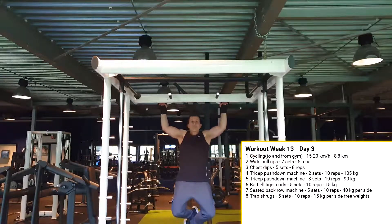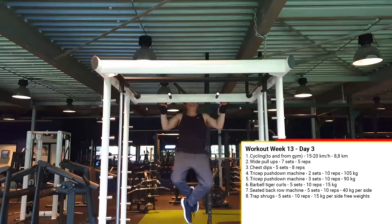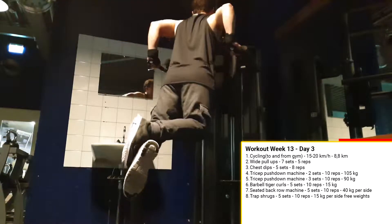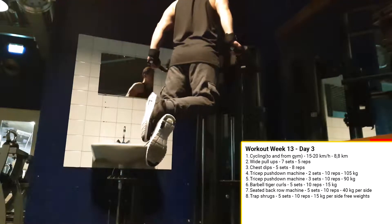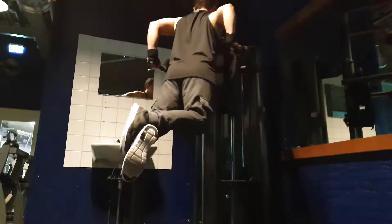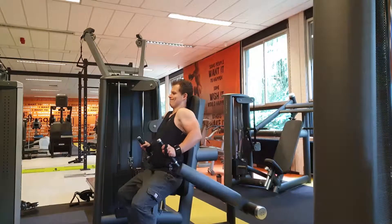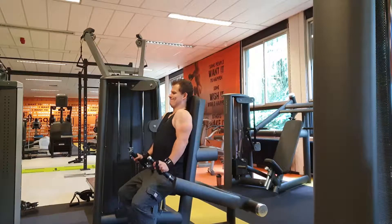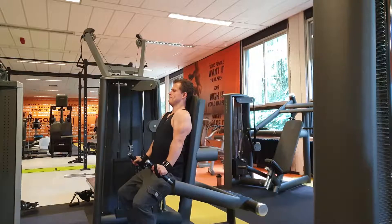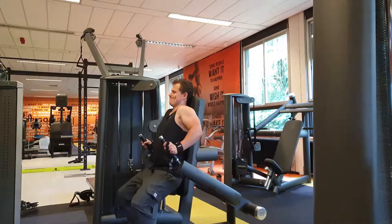The third day I started with wide pull-ups, where I did 7 sets of 5 reps. Then I did chest dips, where I did 5 sets of 8 reps, which is 1 more rep per set than I did previously. Then I used a tricep push-down machine. I first did 2 sets of 10 reps with 105kg, and then I did 3 sets of 10 reps with 90kg.